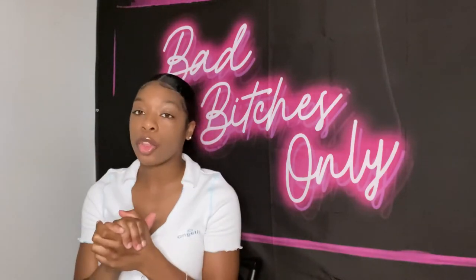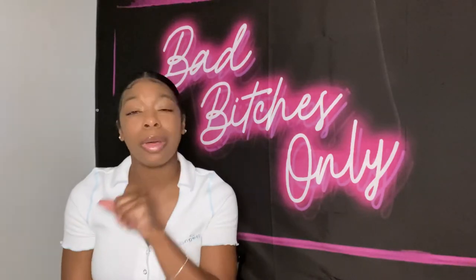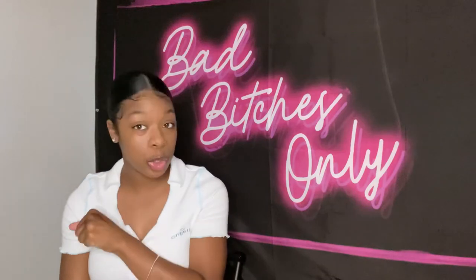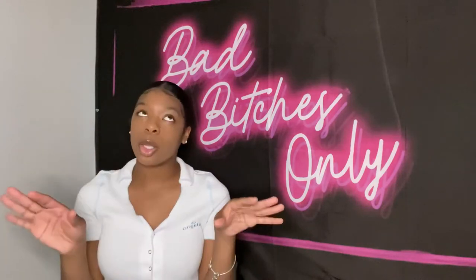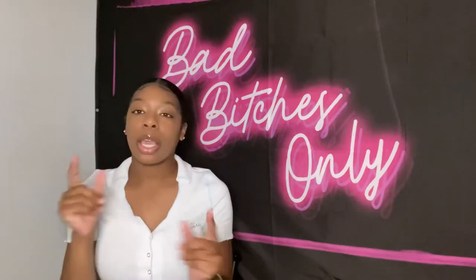Without further ado, let's get into this video. Before we get into it, please make sure that you follow me on Instagram — sierra.iamshe underscore — same as my YouTube channel name, just with the underscore at the end. Let's get into the video.